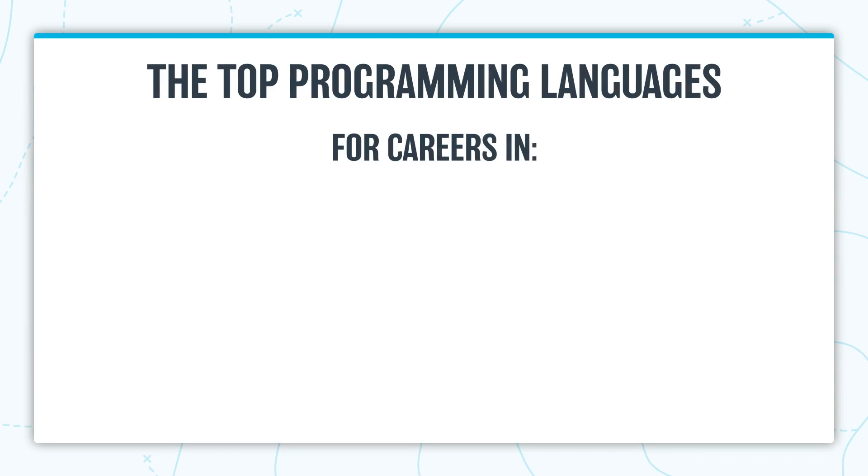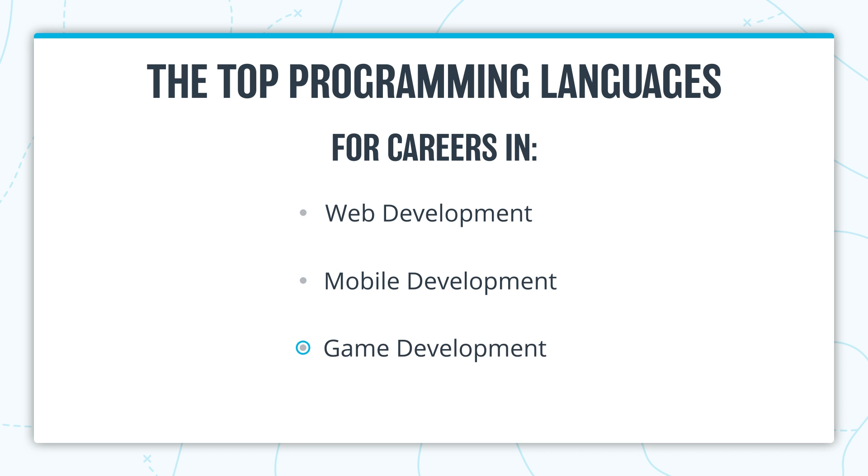Here's our take on the most in-demand top programming languages for common use cases including web development, mobile development, game development and more. Let's get started.